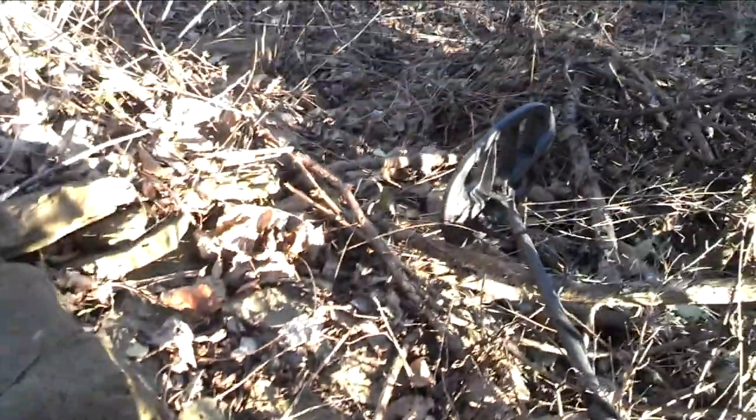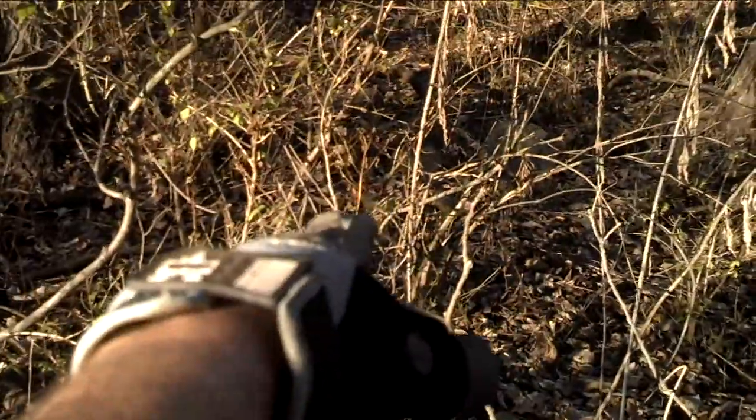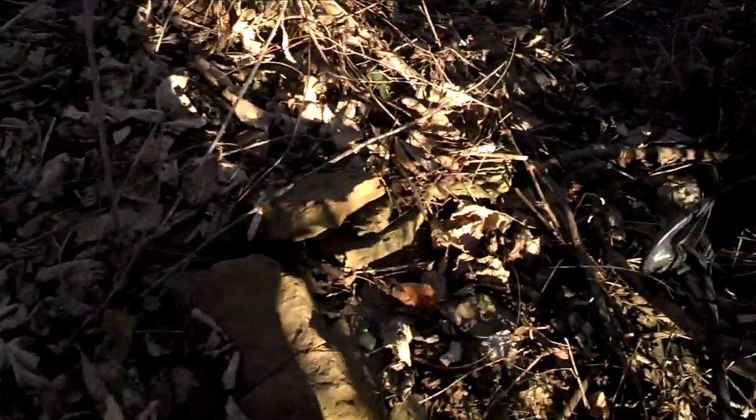There are these big piles of rocks here. Doesn't look like foundation stone, so I don't know what it is. There's some up there too — beats me.